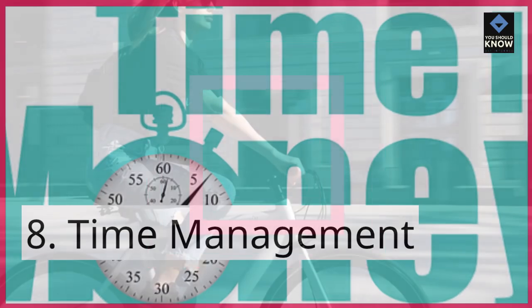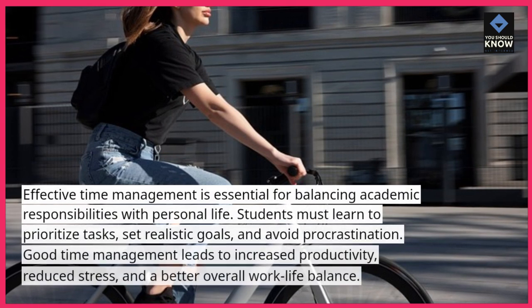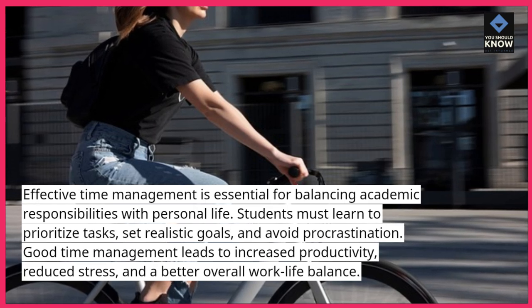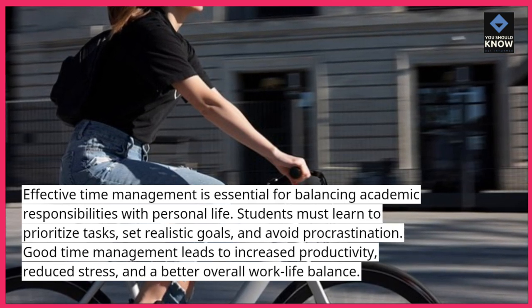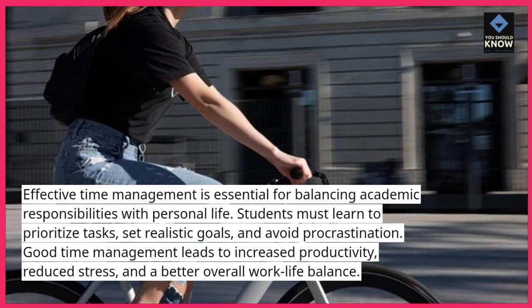8. Time management. Effective time management is essential for balancing academic responsibilities with personal life. Students must learn to prioritize tasks, set realistic goals, and avoid procrastination. Good time management leads to increased productivity, reduced stress, and a better overall work-life balance.